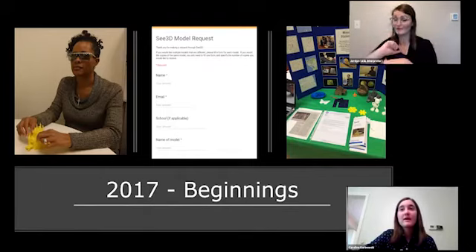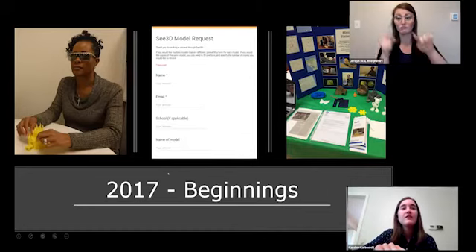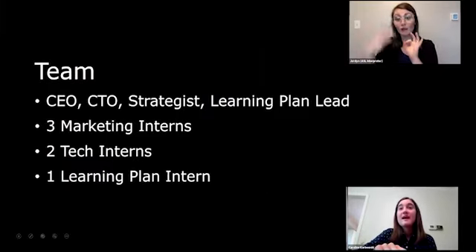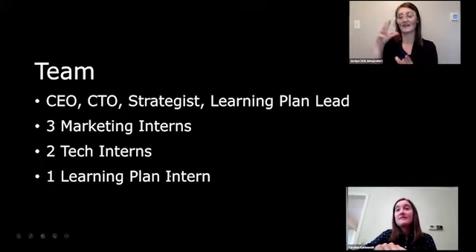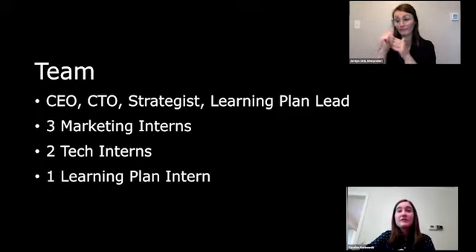From then on we started going to maker events and blindness conventions to get feedback on these models. Now we have 10 people including me. We have a CTO in charge of our website, a strategist, and a learning plan lead, along with six other interns — three marketing interns, two tech interns, and one learning plan intern. We are all ages from high school to college grad student.